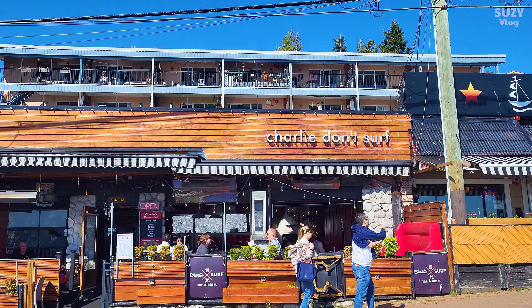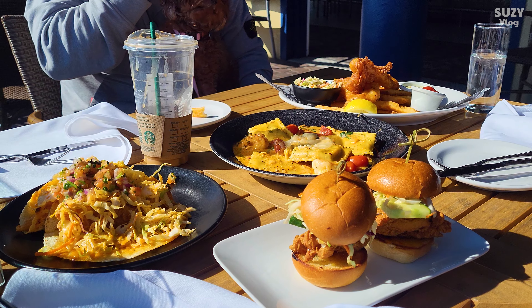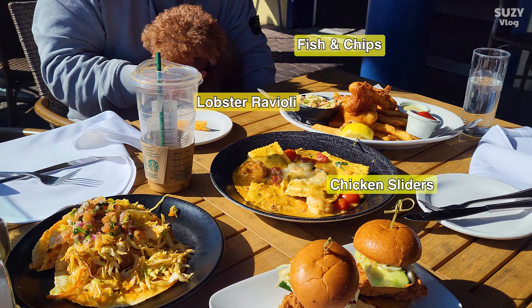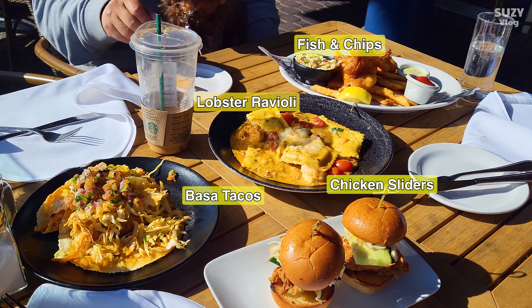There were so many restaurant options to choose from at the waterfront. I don't remember which one we ended up picking, but we got some fish and chips, a plate of ravioli, chicken sliders, and fish tacos.